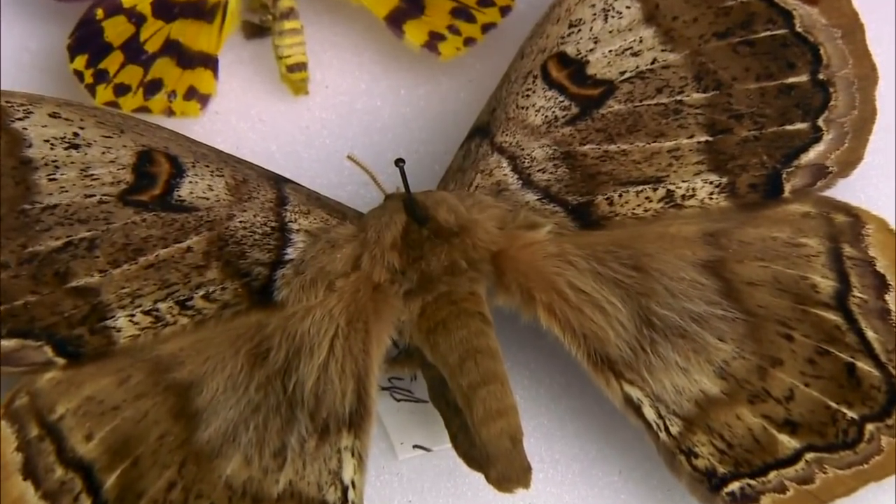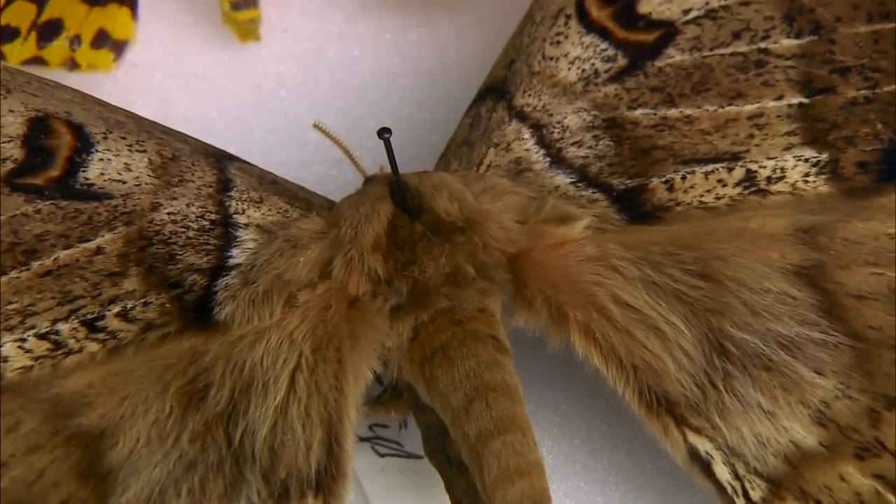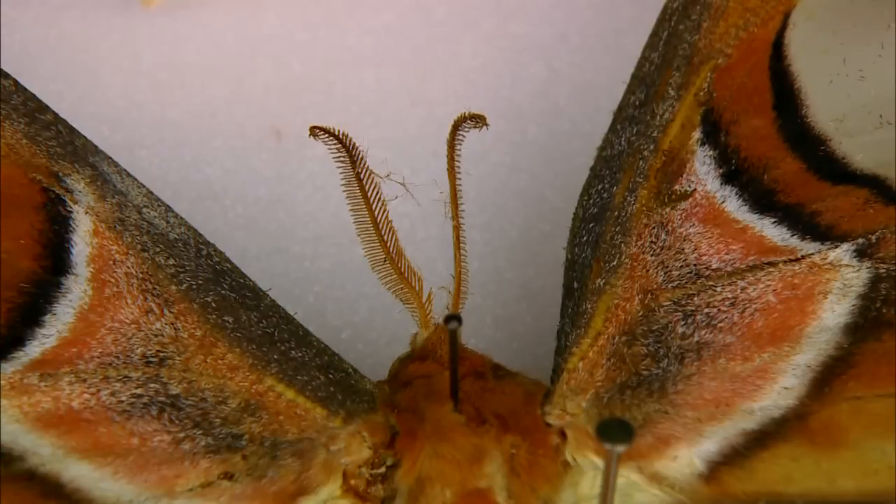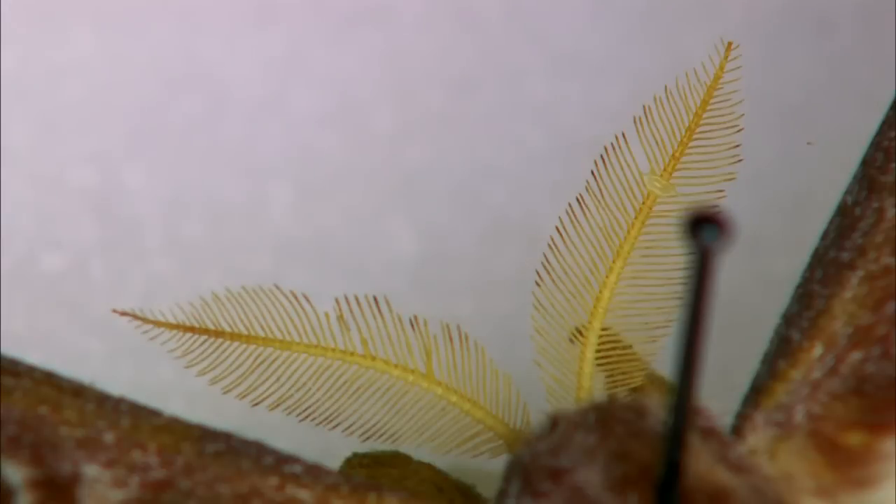Moths tend to be active at night, they're drabber in their colors, and they use a lot of chemicals — they have to find another way to find their mates. That's why a lot of the male moths you see have very large feathery antennae, because they're trying to pick up all those chemicals through the air. The more feathery the antennae, the more surface area it has, so it can pick up very minute quantities of the female's scent and backtrack that scent to the female — sometimes, they say, ten miles away.